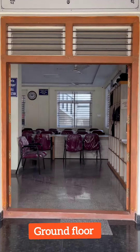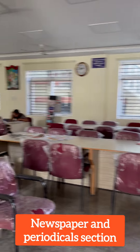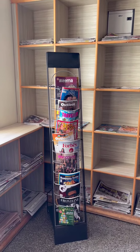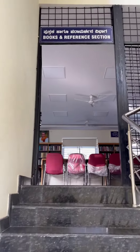This is the ground floor of the library. On the ground floor there is a newspaper and periodical section. These are available in various regional and English languages. This is the entrance towards the first floor of the library.